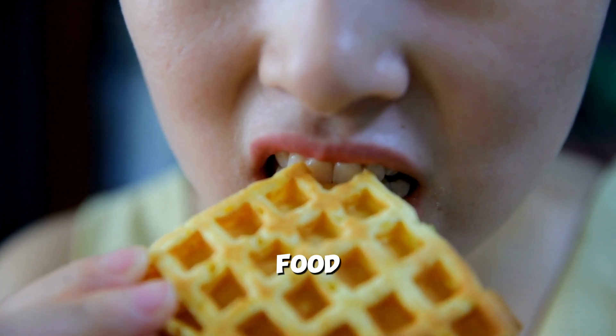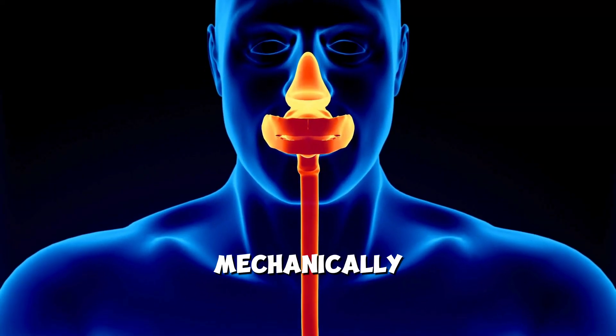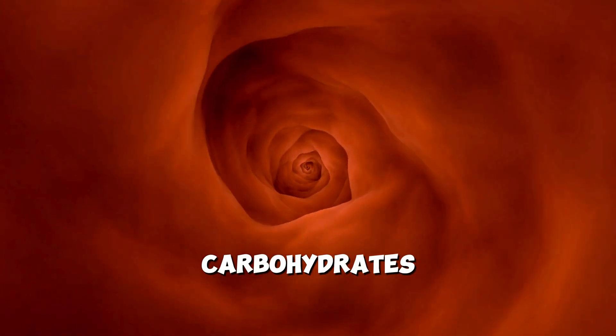The journey from food to body fat begins in the mouth, where food is mechanically chewed and enzymatically broken down by saliva, initiating the breakdown of carbohydrates.